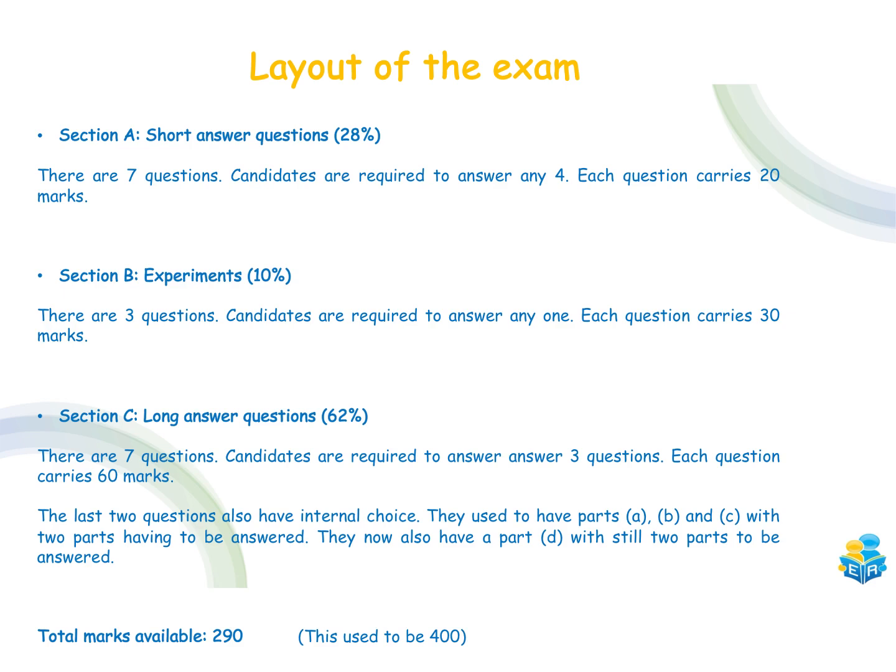Section C is still your long answer questions, worth about 62% of your overall grade. There are now going to be seven questions rather than the usual six, but you're only required to answer three, each carrying 60 marks. The last two questions will also have internal choice — previously parts A, B and C where you'd answer two, but now there's also a part D, though you still only have to answer two of the parts.